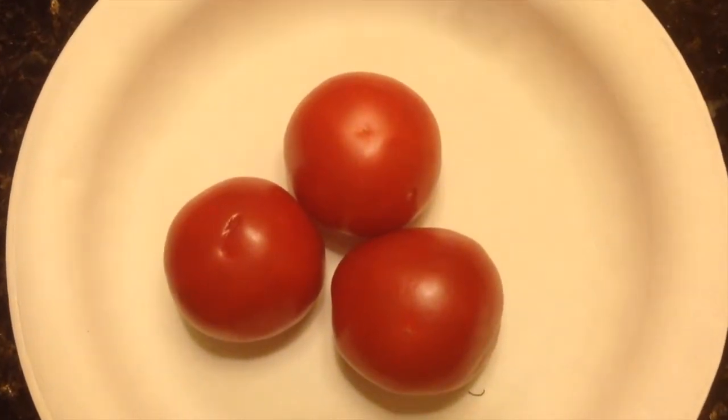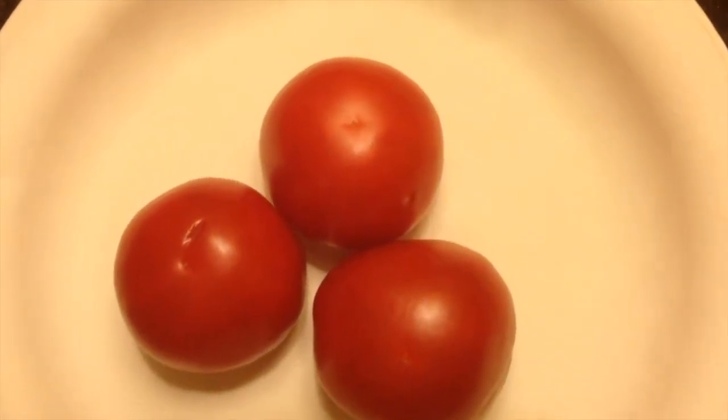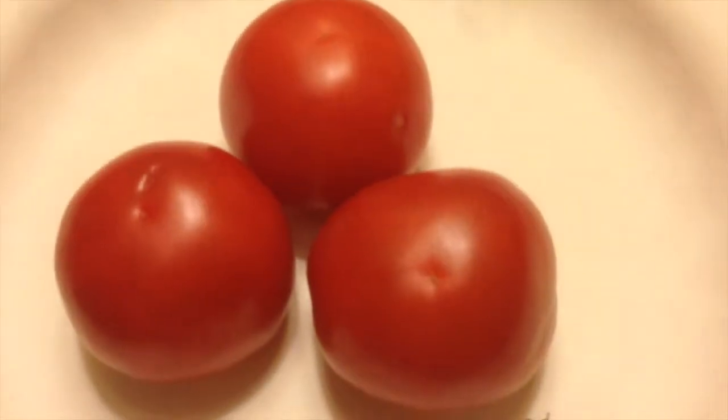Good condition means it has a solid presence in the retailer showcase. Besides condition, we also look for uniformity in size, shape, and color.